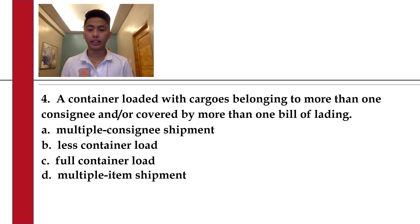Number 14. A container loaded with cargoes belonging to more than one consignee and/or covered by more than one bill of lading. A. Multiple consignee shipment. B. Less container load. C. Full container load. Or D. Multiple item shipment.